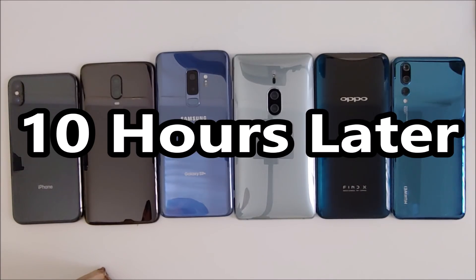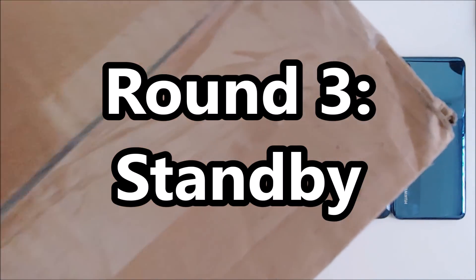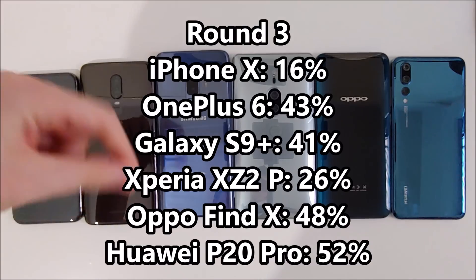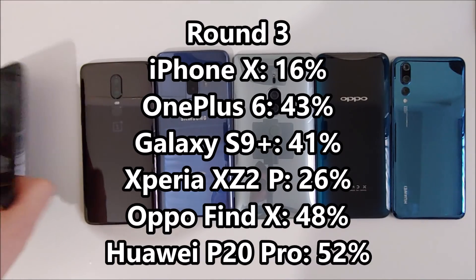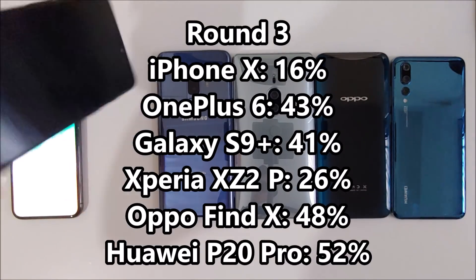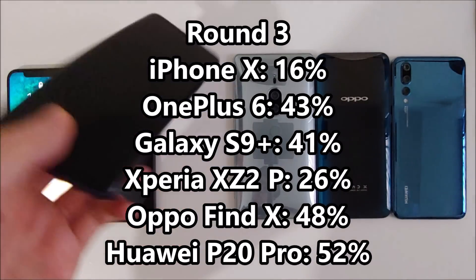And now it's 10 hours later. I just got this box in the mail — I'll discuss that in a second. But just going to show you guys the battery percent. I did flip them over just in case, to make sure that the always-on displays wouldn't factor in, because only some of the phones have the always-on display.